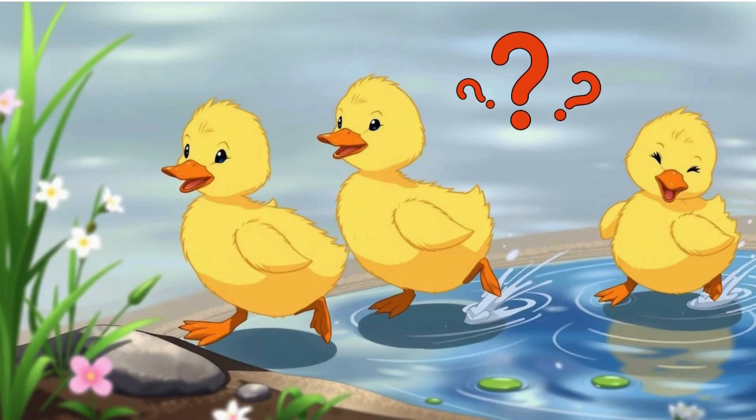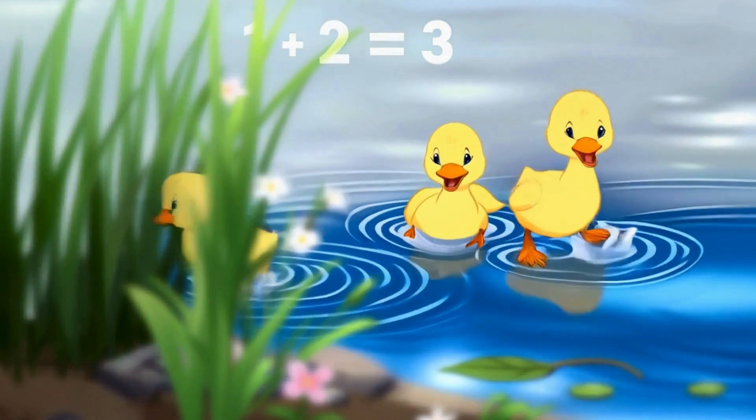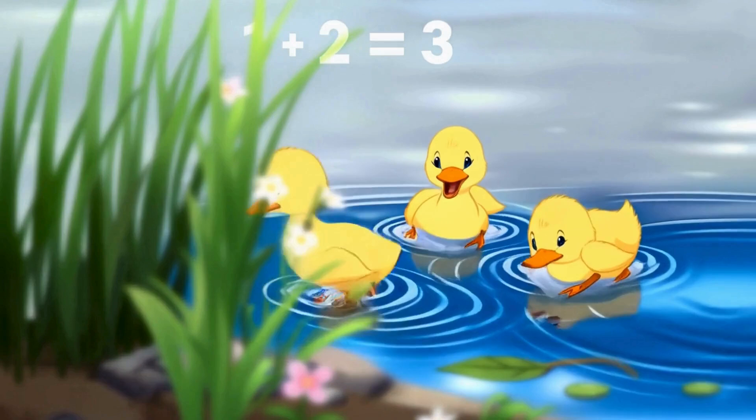How many ducks are in the lake? Three. That's right. Remember, one and two make three. You can also say, one plus two makes three.